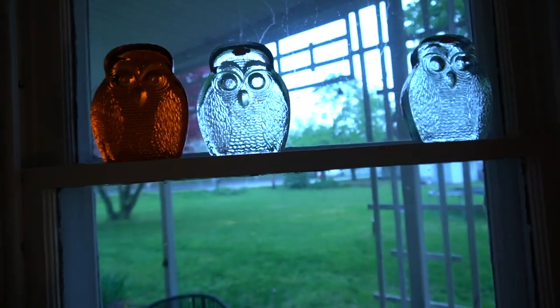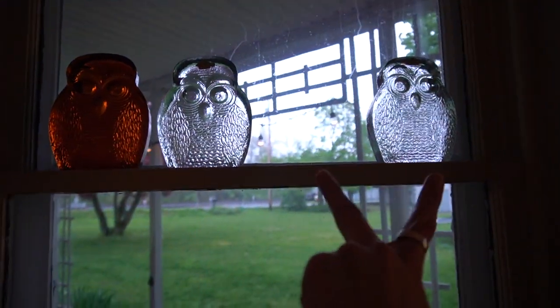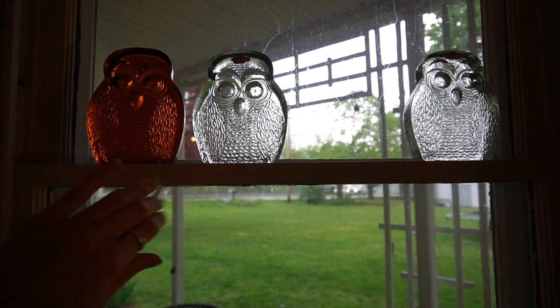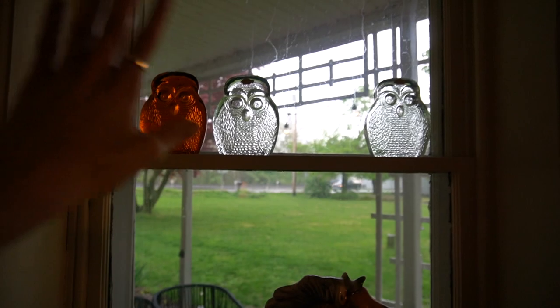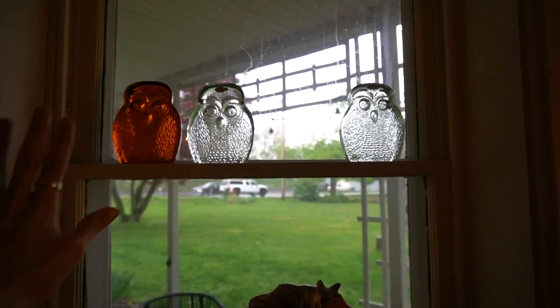I've got the Blanco Owls up in the window — I have the two clear ones and the amber one, and I'm always looking to collect more of them. That's my collection so far and they fit perfectly up there.